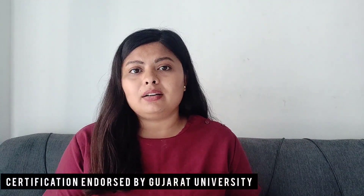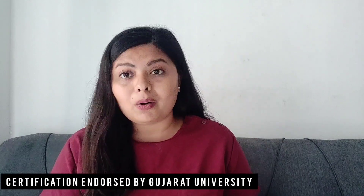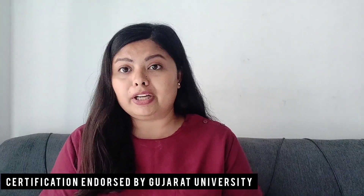It is a holistic management of oral cancer patients, which we learn in this course. It is an online course and I feel every dental professional or dental student should do it. When you complete the four modules, you will be certified, and this certificate is endorsed by Gujarat University.